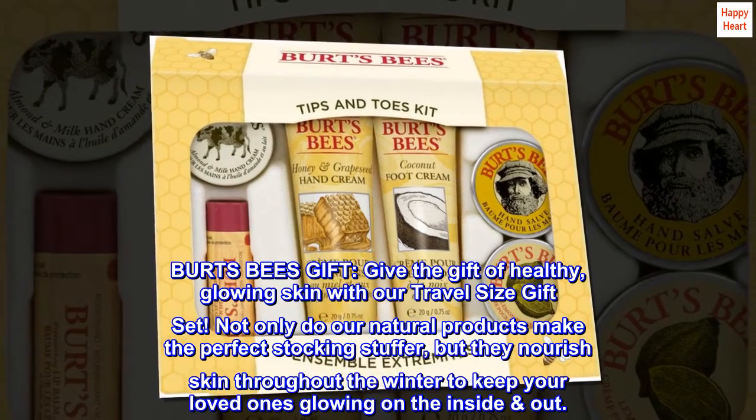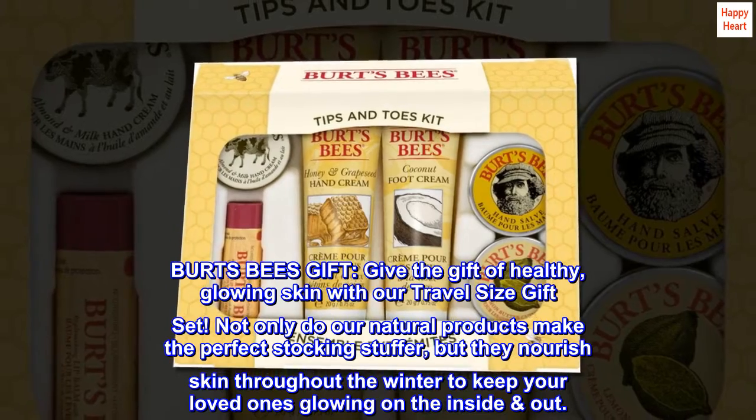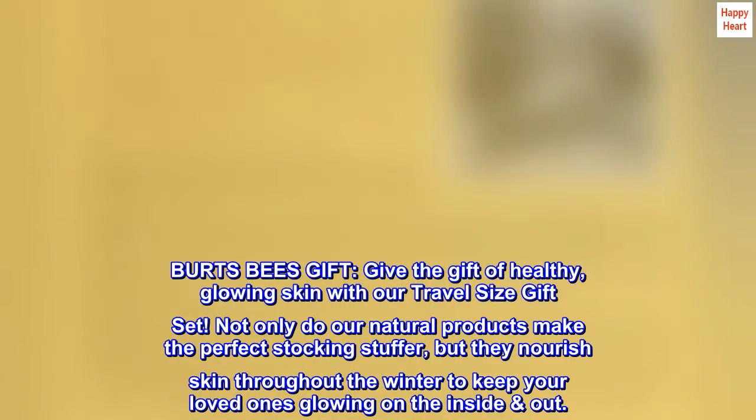Burt's Bees Gift: give the gift of healthy, glowing skin with our travel-size gift set. Not only do our natural products make the perfect stocking stuffer, but they nourish skin throughout the winter to keep your loved ones glowing on the inside and out.